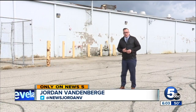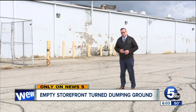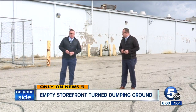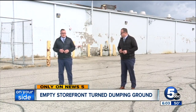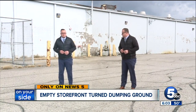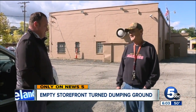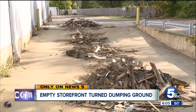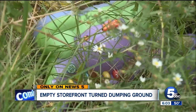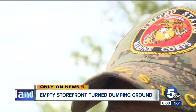Folks at the VFW say this whole issue has been frustrating — they've been getting the runaround. They tried calling K-Mart, and K-Mart told them that it was the property owner's responsibility. So then the folks at the VFW post called the property owners, and the property owners told them that it was K-Mart's responsibility. This whole ordeal, they say, has been frustrating. And it's frustrating, Weaver says, because both companies are out of state, and this property appears to be out of mind. Someone, Weaver says, needs to show discipline and take responsibility for the issue — two things that the military taught him well.